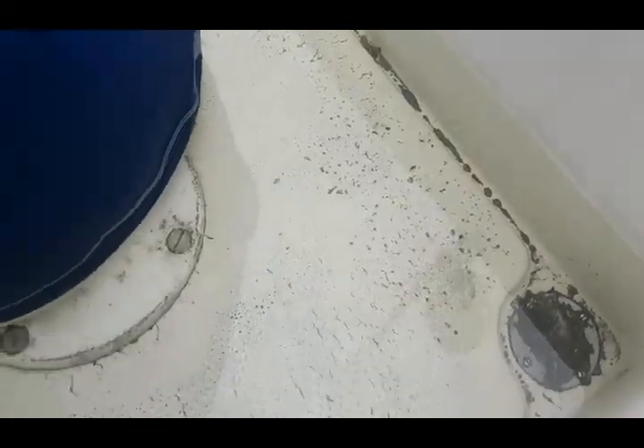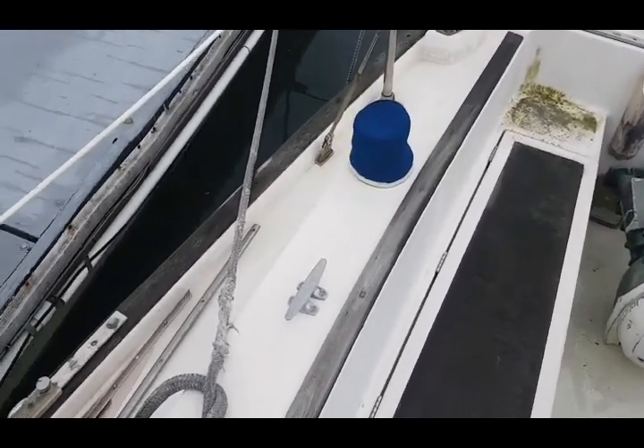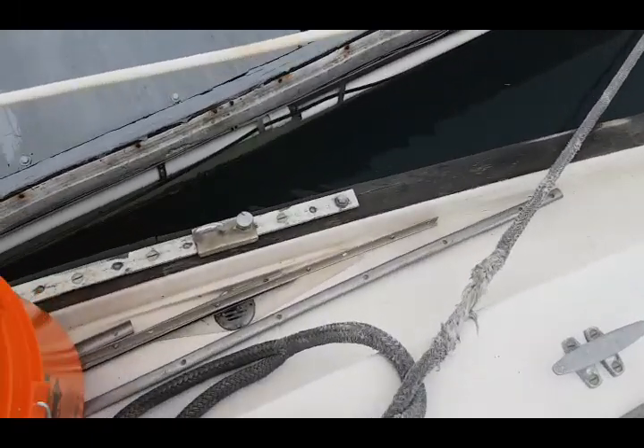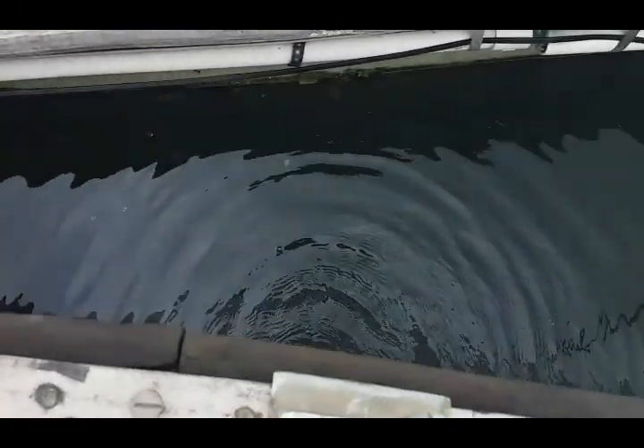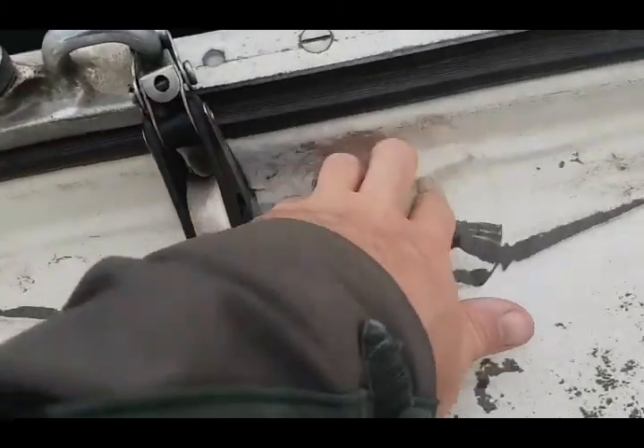We had a storm last night and as you might be able to tell the cockpit drains are not functioning. I just boarded the boat and it looks like this drain is not clogged, but this drain is clogged. Maybe we can unclog that.